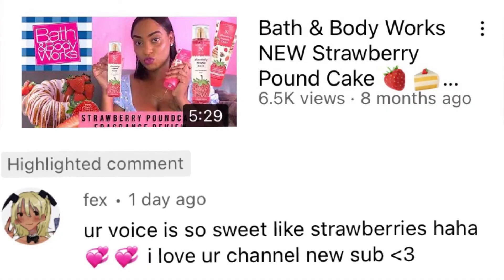Today's subscriber shoutout goes out to Fix — she commented under my New Strawberry Pound Cake video saying 'Your voice is so sweet like strawberries, I love your channel, new sub.' Thanks so much sweetie, bye!